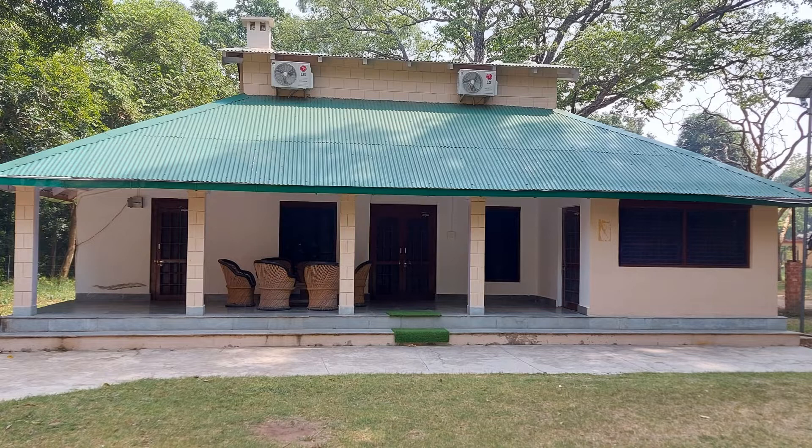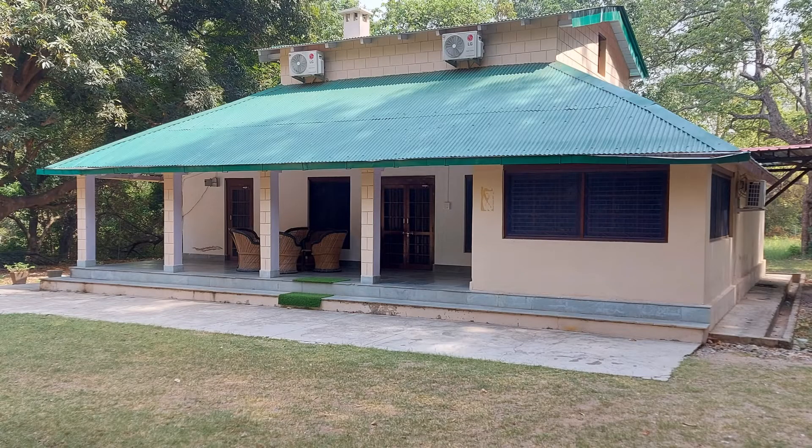Jim Corbett National Park, which is the first tiger reserve of India, was established in 1936 and is located in Uttarakhand.